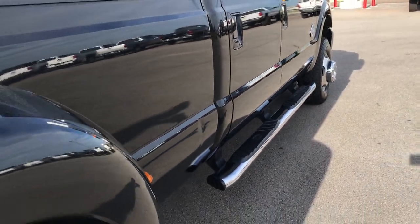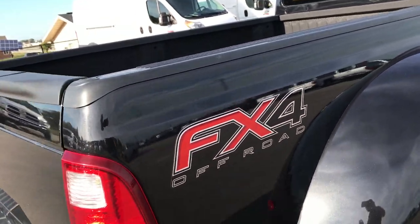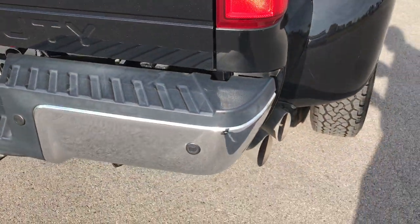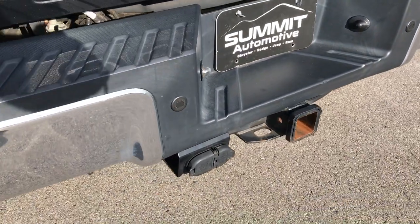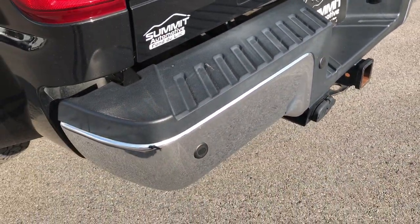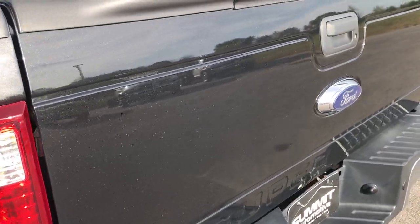We want to make sure you get the most accurate representation of this vehicle as possible, so when you get here there are absolutely no surprises. Rear bumper — no dents, no dings. Full towing package: four-pin and seven-pin wiring. The tailgate is in really nice condition as well.